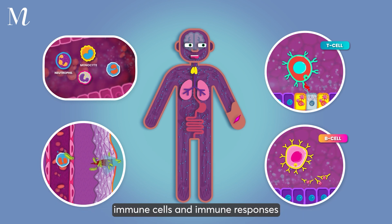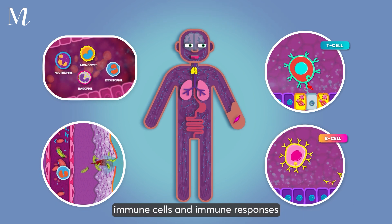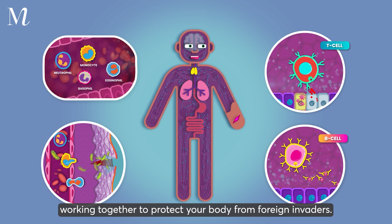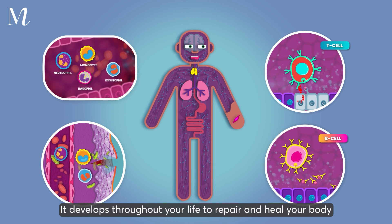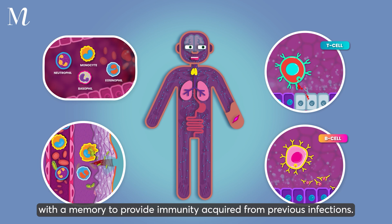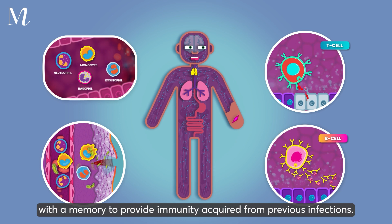The immune system is your own personal natural defense mechanism, made up of physical and chemical barriers, immune cells, and immune responses working together to protect your body from foreign invaders. It develops throughout your life to repair and heal your body when it is injured or damaged, with a memory to provide immunity acquired from previous infections.